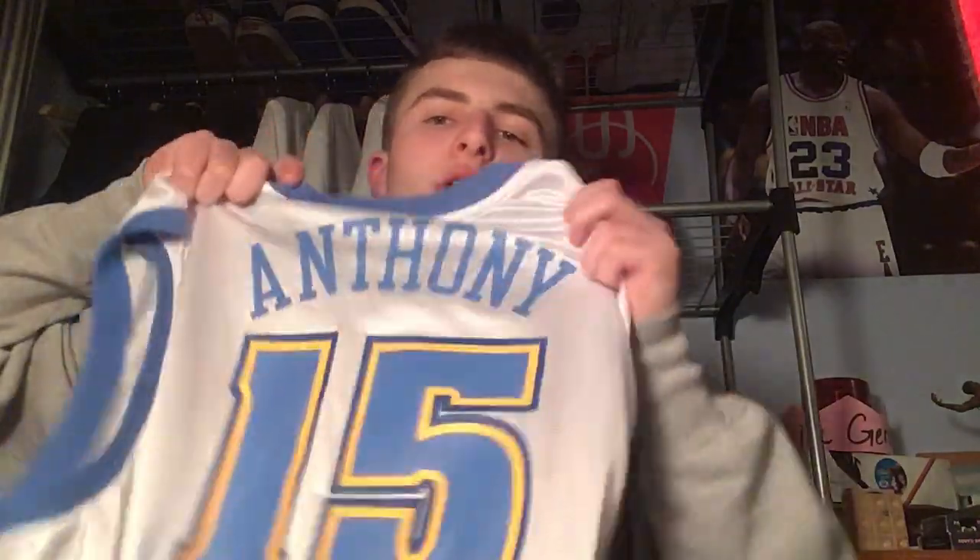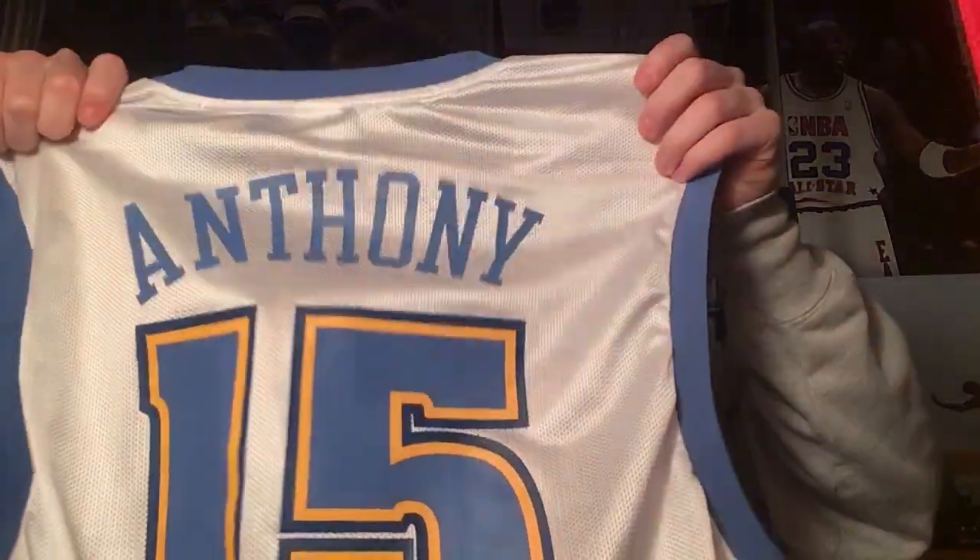Now we're on to jerseys — that's our final category, and this is heat too. To start off we have a Denver Nuggets Carmelo Anthony jersey — fire, size large, really cool. The Reebok logo with the NBA tag.